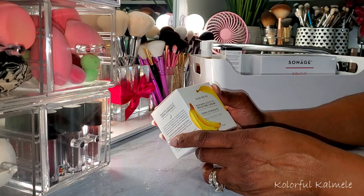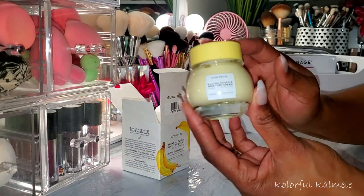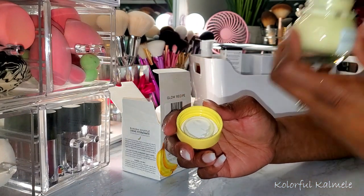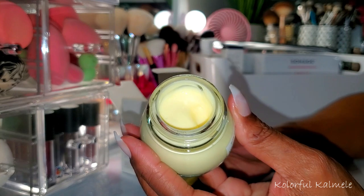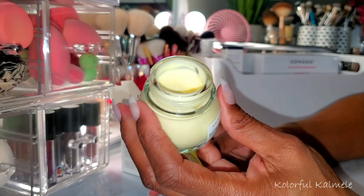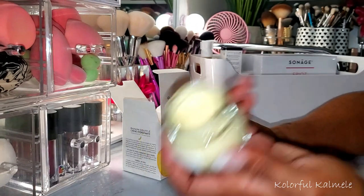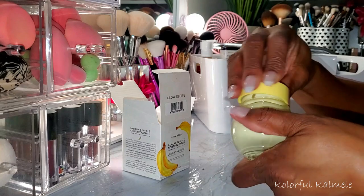I picked up this Banana Souffle Moisture Cream — a calming and hydrating moisturizer. It looks very, very creamy. It has a very slight hint of a scent of banana. This looks a lot like the moisturizer I'm using in my Shop My Stash right now, which is the Marc Jacobs Youthquake. Just a very slight hint of banana. It looks very good though — very edible.